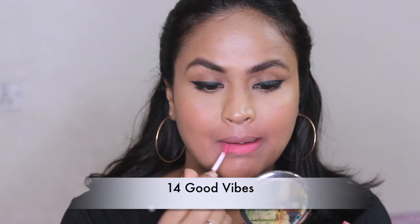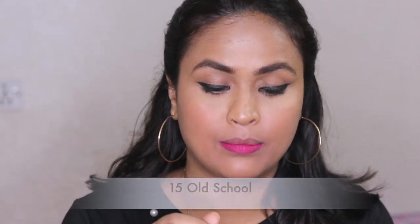Number fourteen, Good Vibes — this can be a really good everyday color for people of fair to medium complexion. It can even work for my skin tone, but I don't really like lighter pink tones. It has a better formula. Number fifteen, Old School — this is a very beautiful plum-purple shade and the formula on this one is excellent. This is the first lipstick so far that has an excellent, very nice creamy mousse formula. The color is very beautiful and will look good on all skin tones, so number fifteen tops the chart for me.